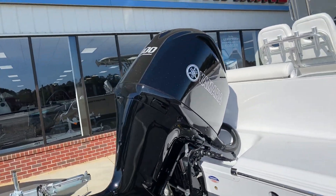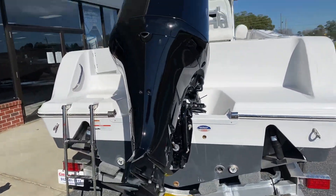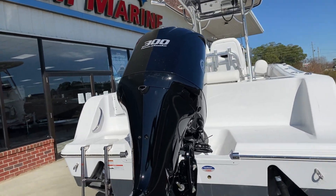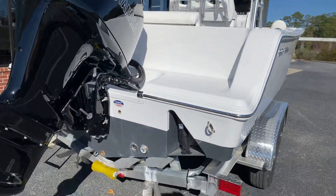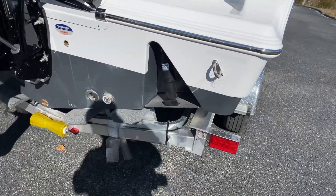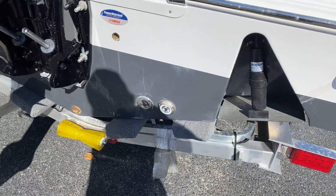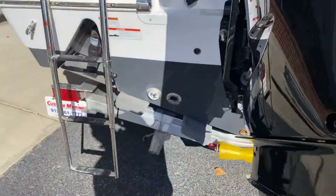Starting at the back, we did upgrade the motor to the 300 Yamaha and we did the black paint job that Sportsman offers from the factory, which is extremely well done. You can see it right here, shining in the sunshine. Standard on these 242s, of course, are the recessed trim tabs, which are really nice. We've got the high end underwater lights on either side.